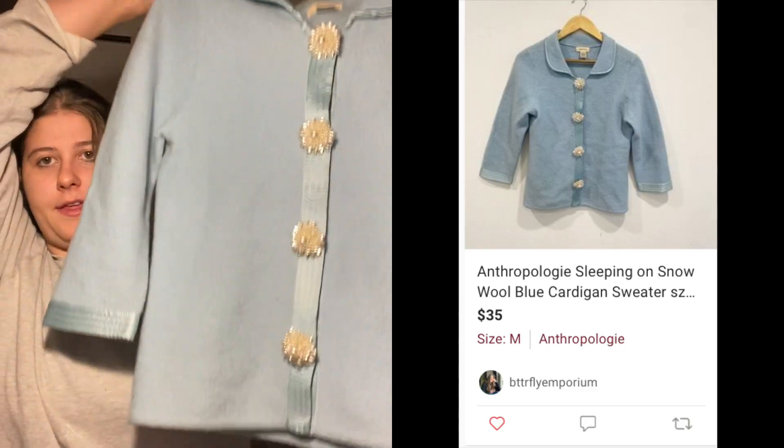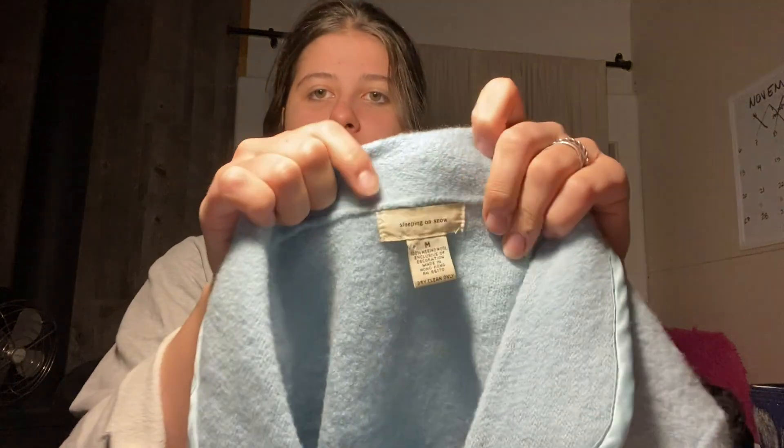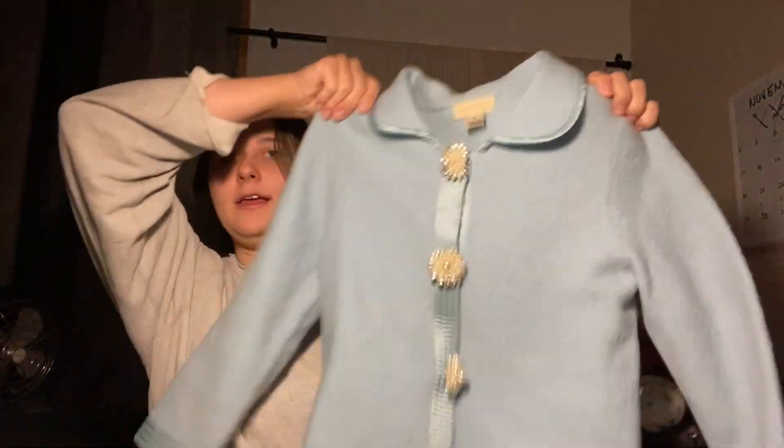This is a really nice sweater. I thought it would be some sort of vintage brand because of the buttons — super cute. This is actually Sleeping on Snow, so it's an Anthropologie brand, size medium, 100% merino wool. I really liked this sweater — I think it's super cute, very vintage inspired with really cute little cuff details.